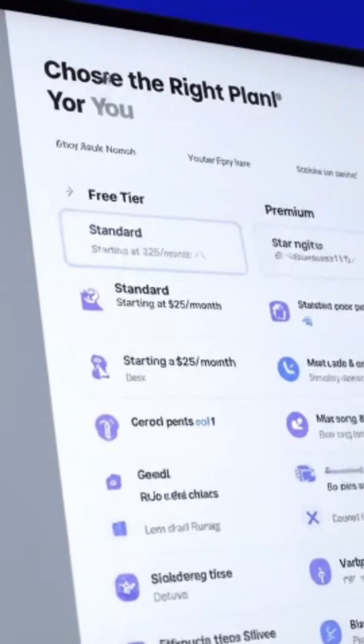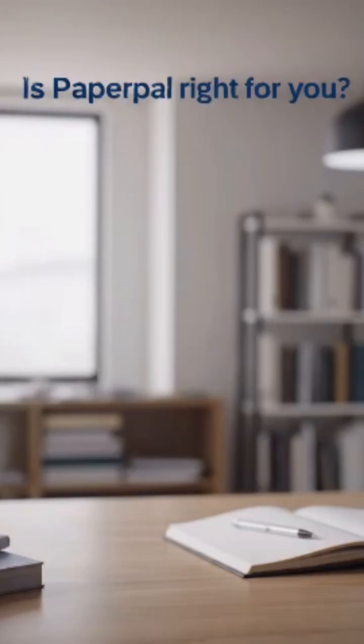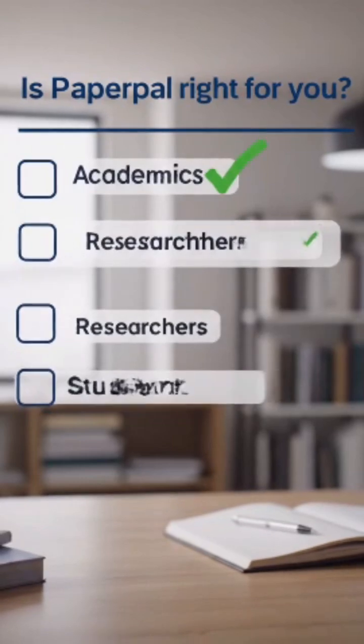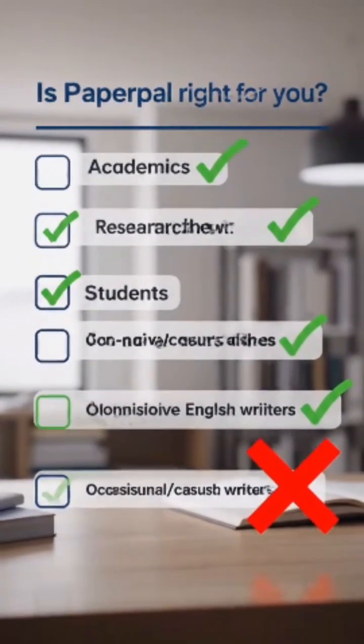Pricing starts at around $25 a month. A free tier exists, but some users feel limitations if writing volume is large. If you're a researcher, student, or non-native English writer, this tool is a strong fit. If you write casually, maybe less so.